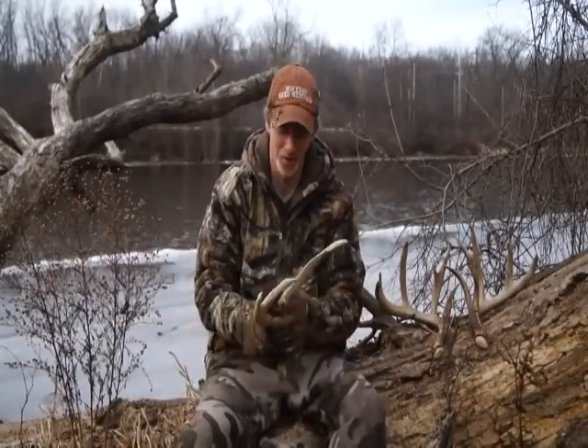Well, howdy folks, Red Smitty here. Another episode of Shed Stories, talking about Twiggy today.